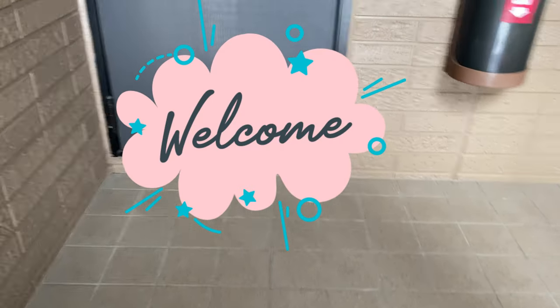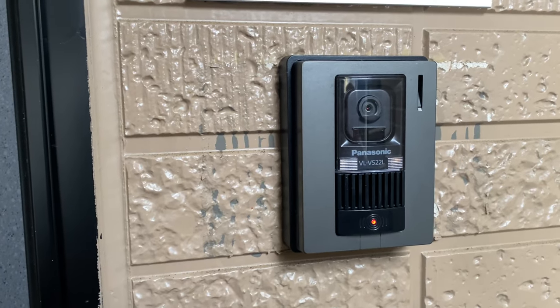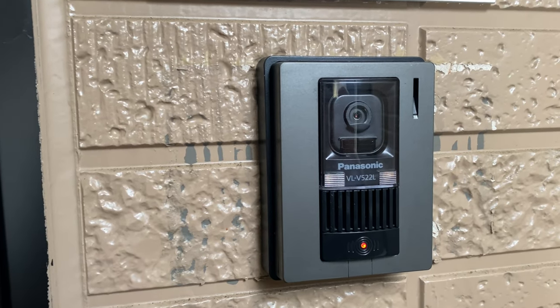Welcome to my apartment. By the entrance, we have this camera intercom.